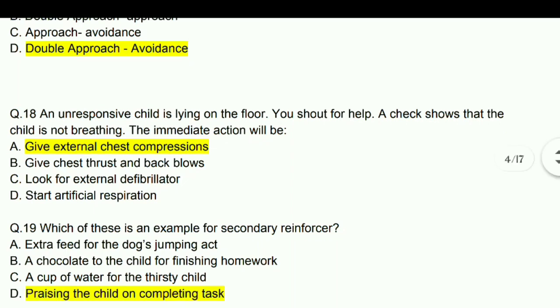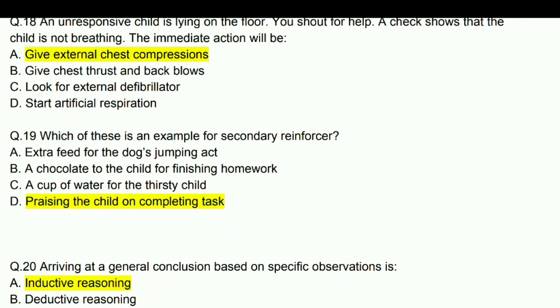Which of these is an example of a secondary reinforcer? Answer: Praising the child on completing a task.